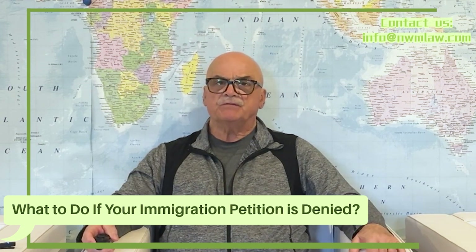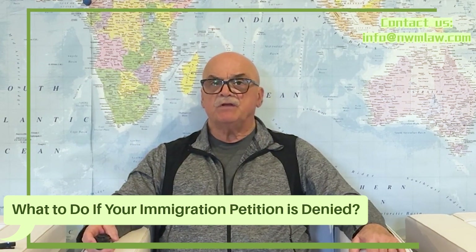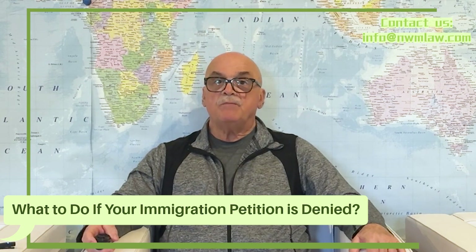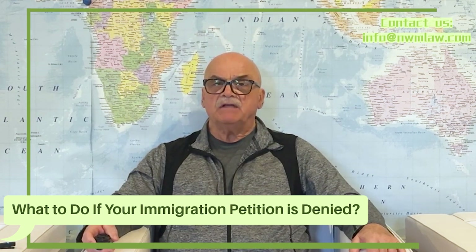Common reasons for denial, especially in I-140 employment-based petitions, include lack of evidence for the employer's ability to pay, the employer not engaging in a specialty occupation, or the beneficiary's contributions not being significant enough.